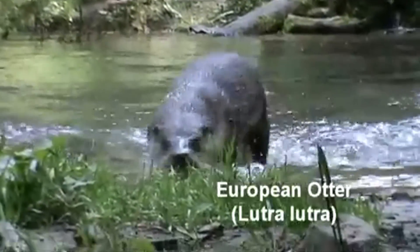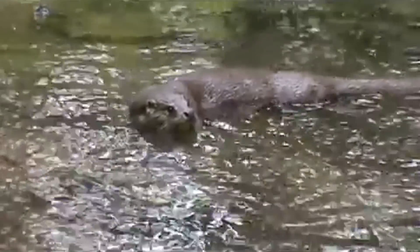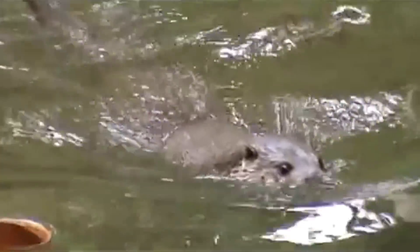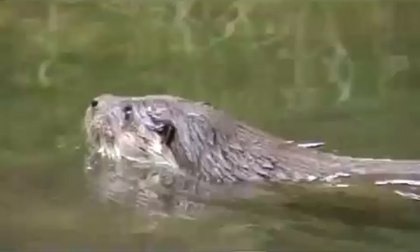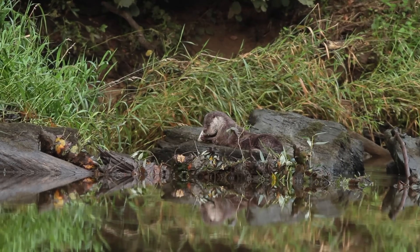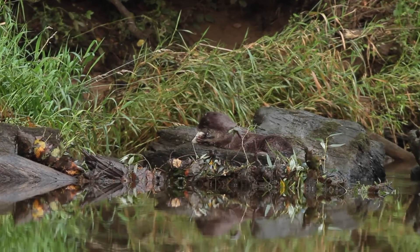The European otter is a shy and elusive mammal that is rarely seen, but it is resident in the Mulcair catchment. A protected species, the otter has suffered a major decline in population across Europe due to habitat loss, pesticides and water pollution. The National Parks and Wildlife Service is the statutory nature conservation organisation in Ireland, and the otter is one of many protected species under the wildlife acts and also under the European habitats directive.